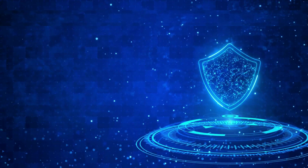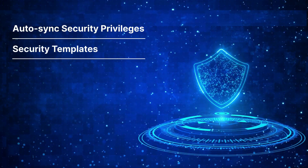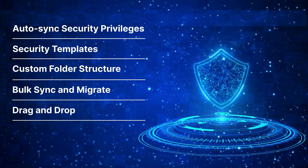SharePoint Security Sync offers enhanced integration by providing auto-sync from Dynamics CRM to SharePoint, ready security templates for permissions, custom folder structures to wisely segregate SharePoint document libraries, bulk sync, and easy drag-and-drop use.